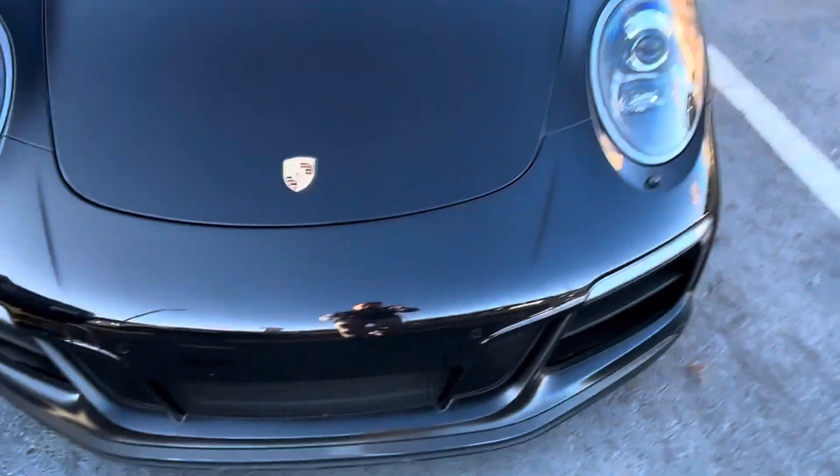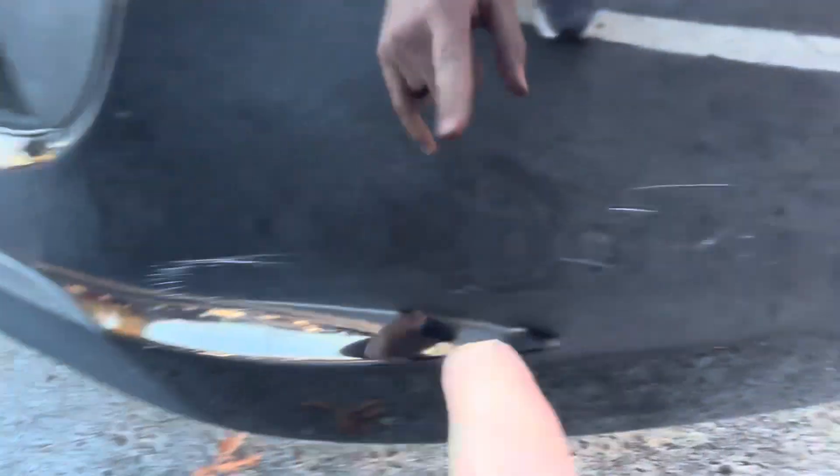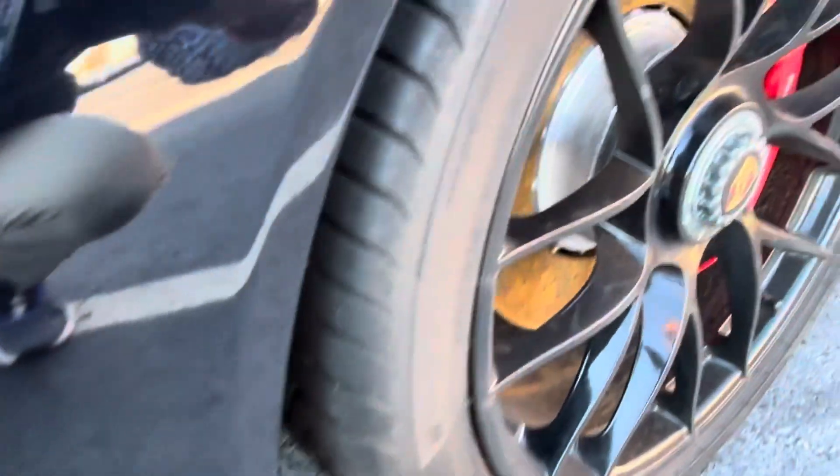We've already pointed out everything on the front. We see a little paint chip there, and where they did some tiny little indention. A few little scratches there, and of course we saw the big scratches there. Those are the main things.